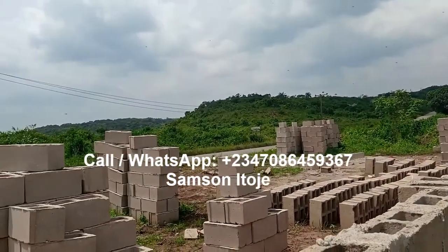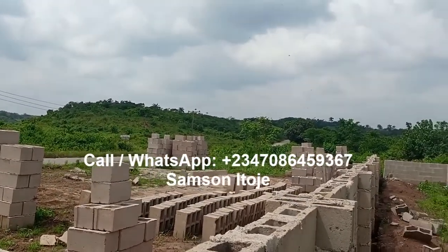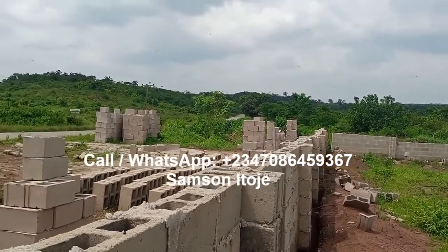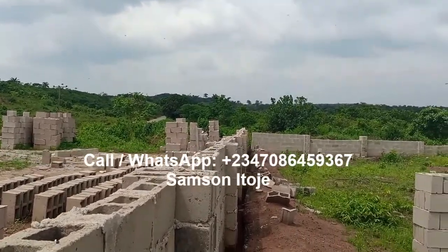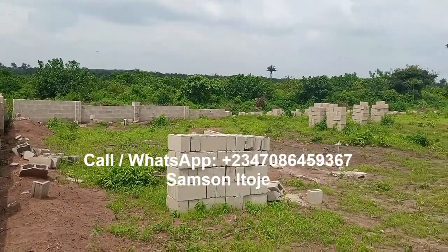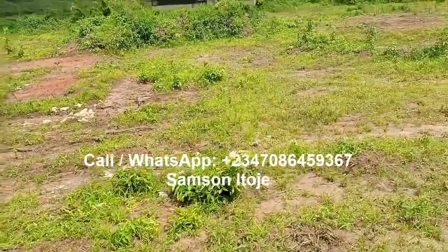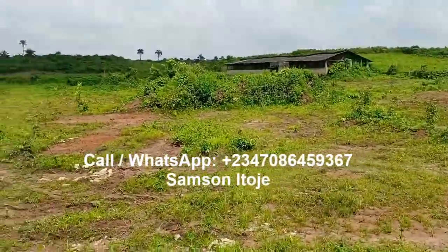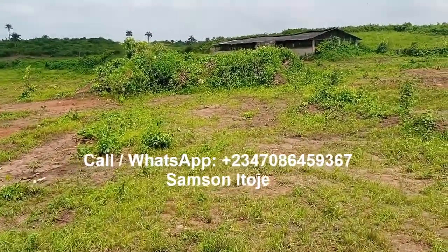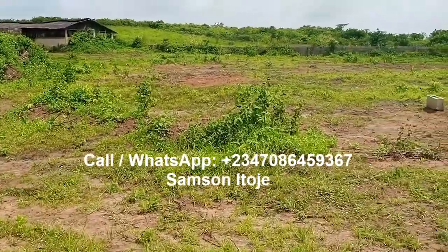My number is on the screen — call me and book your plots now. If you can buy one plot, buy one plot. If you can buy up to six or twelve plots, go ahead. When you see an estate in an area that is still developing, buy more than one plot. In another five years, your price may have doubled or tripled and your investment will have grown. Call me and book your plots right now before the price goes up. Thank you very much.